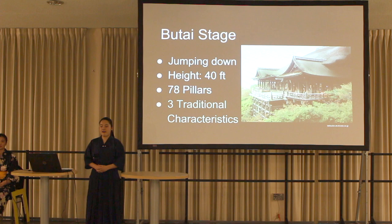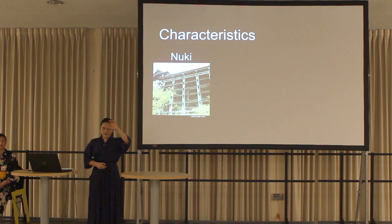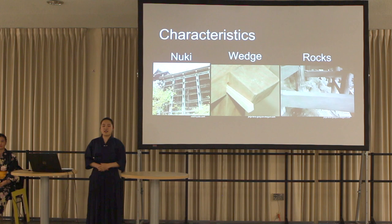The butai stage is also supported by 78 pillars and has three traditional characteristics. The first characteristic is nuki — a crossbar made of wood inserted into the center of the pillar. The second characteristic is a wedge, used instead of a nail, as padding for the space between a pillar and a nuki. Finally, the third characteristic is rocks — granite is used because it is much harder and stronger than other rocks. These three traditional characteristics support the butai stage in order to endure an earthquake.